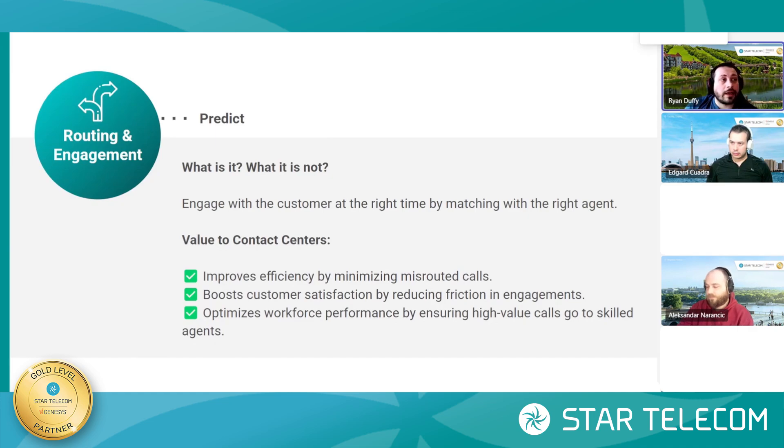Predictive routing and engagement are really two sides of the same coin — their goal is to get your customer to the right person in the most efficient way possible and drive better engagement. Starting with the predictive engagement piece, that is going to be providing curated content to your customers to help drive engagement and start that conversation. And once the conversation has started, that's where predictive routing comes in.